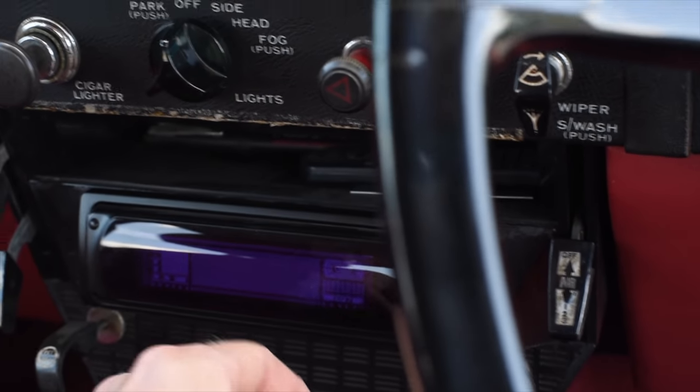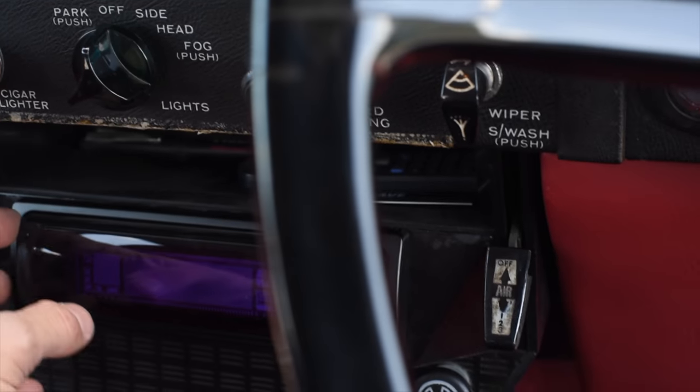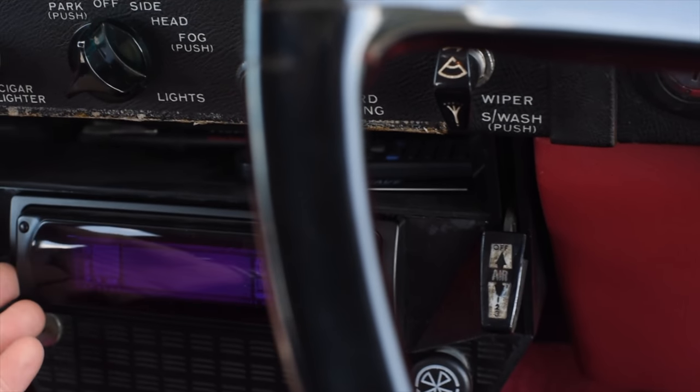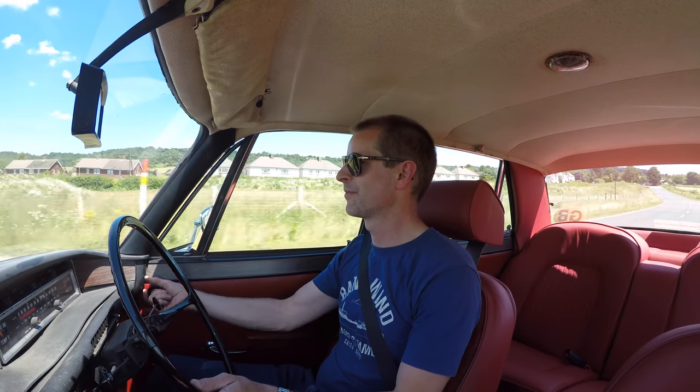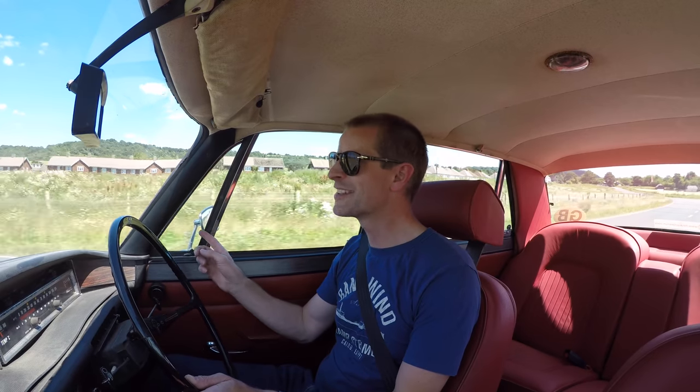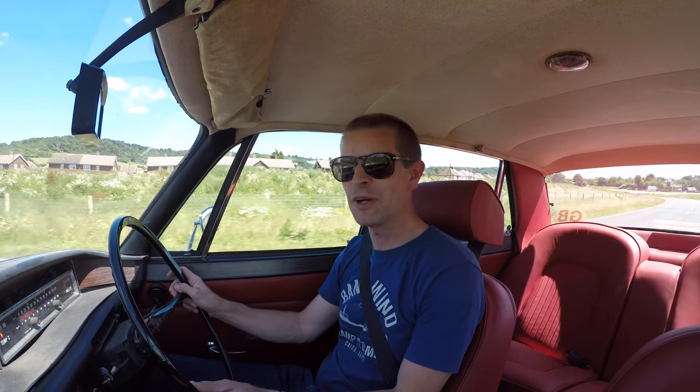The radio fitted as an option in these cars was a single-DIN size, so today you can still fit a modern radio. These seats have been re-upholstered and re-trimmed. Quarter lights — quarter lights are the greatest invention ever. New cars should have them as well. They're fantastic.